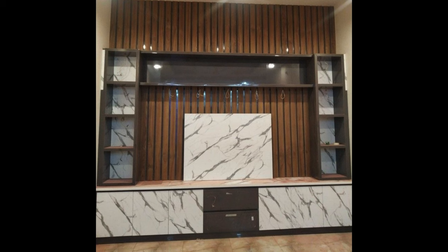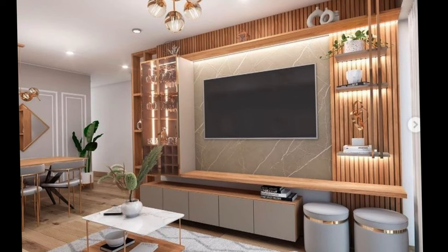Modern White Glossy Floating TV Console. For contemporary homes looking for a TV console, this glossy white stunner should definitely be on your list.